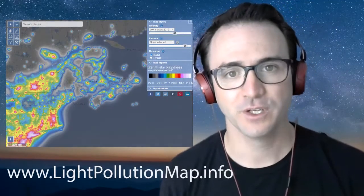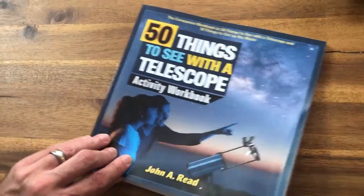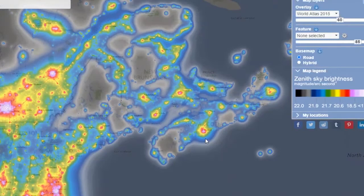To find the dark sky nearest you, go to www.lightpollution.info, find your current location, and note the color of the map. If you're following along in the 50 Things to See with the Telescope activity workbook, we're on page 18. Dark blue and gray represent places with dark skies. Red and white are the least dark skies, and the green zones are somewhere in between.